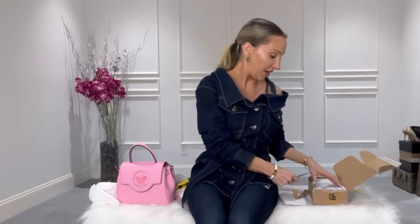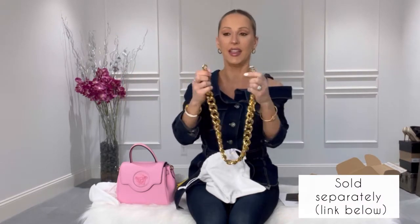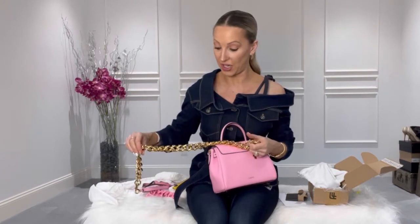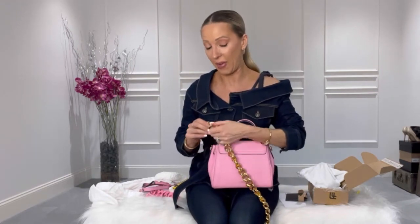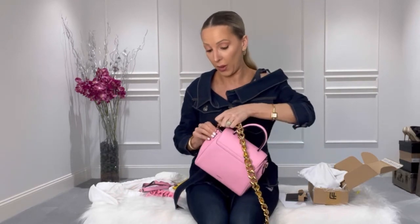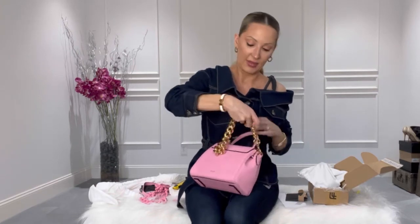So in here from Versace is the gold chain — they actually sell a gold chain designed for their bags separately, with hooks on the end that just snap on. I have to say it's lighter than I thought it was going to be, which as much as it makes it feel a little cheaper, I actually appreciate it in a practical sense because no one wants to be carrying a heavy chain handbag. It's actually the same weight as the acrylic strap, so you're not putting extra weight on your handbag.